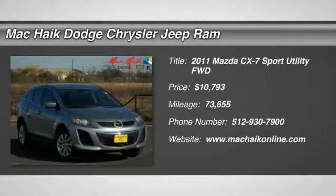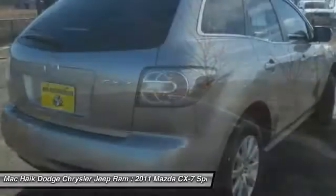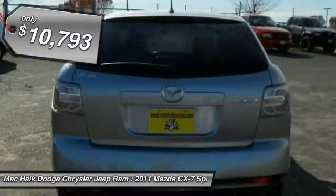The 2011 CX-7. The CX-7 combines sporty good looks, car-like handling, and SUV utility, plus a powerful fuel-efficient engine. Never settle when you can have it all, and is priced below $15,000.